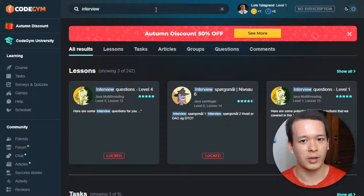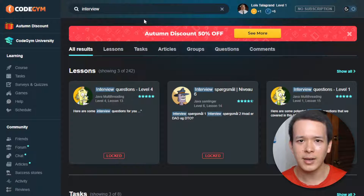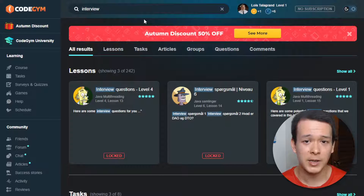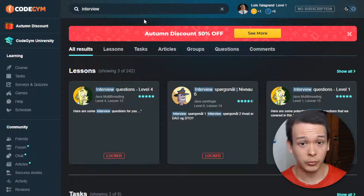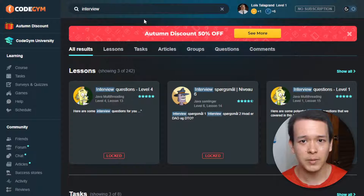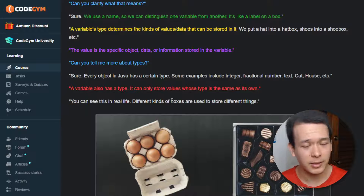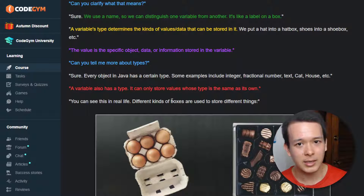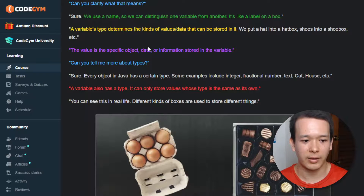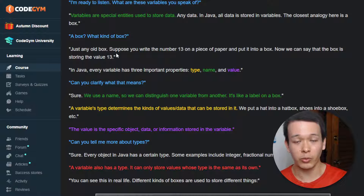The second con is that it's mostly text content. Personally I like it, because reading content is a lot faster than watching videos — you can read about 250 words per minute whereas when you're watching a video it's about 150 words per minute. So CodeGym is going to enable you to get through content faster. At the same time, I realize some people actually prefer video content. There are some videos — for example this lesson has a video here — but the main content for most lessons is text-based.